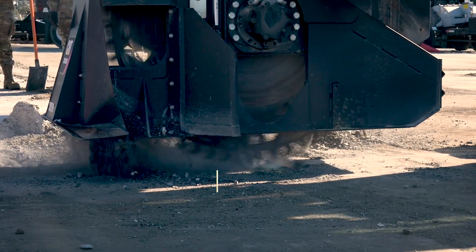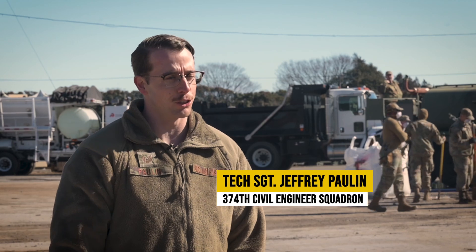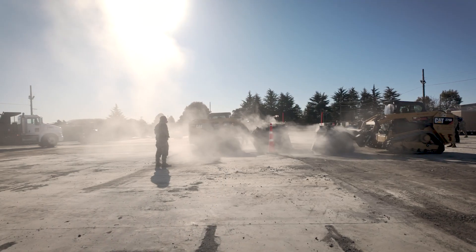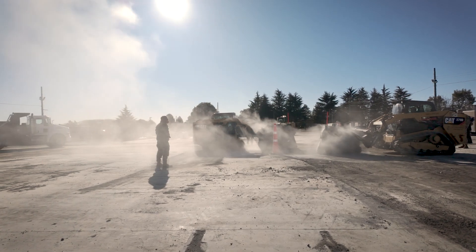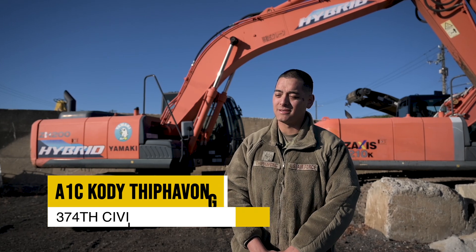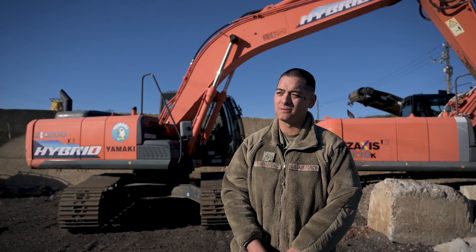I'm Tech Sergeant Jeffrey Paulin. I work in the 374th Civil Structure Shop and my role in Raider Operations today is the Raider Chief. I'm A1C Cody Tipivong from the Dirt Boy Shop at Yokota Air Base, 374th Civil Engineering Squadron, and my role today is to backfill the flowable fill into the craters we have.